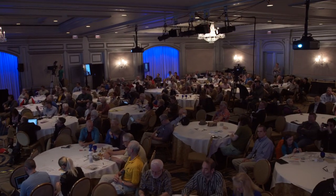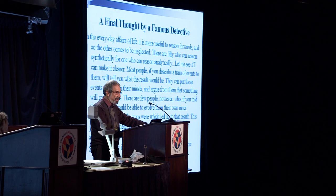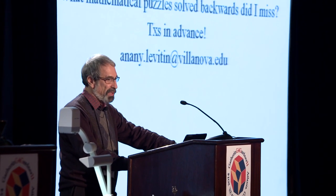Since I'm running out of time, I'll skip chess retro puzzles, which can be found in two books by Reish Mulyan, and go straight to a final thought by a famous detective. 'In the everyday affairs of life, it is more useful to reason forwards, and so the other comes to be neglected. There are 50 who can reason synthetically for one who can reason analytically. Most people, if you describe a train of events to them, will tell you what the result would be. There are a few people, however, who if you told them the result would be able to evolve from their own inner consciousness what the steps were which led to that result. This is the power of what I mean when I talk of reasoning backwards or analytically.' Since it's difficult to think analytically, according to Sherlock Holmes, this possibly explains why there are very few puzzles which solve backwards. So if I missed any, please let me know — I would appreciate it. Thank you very much.